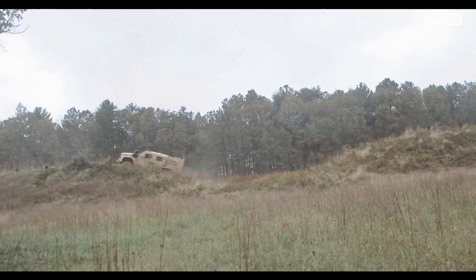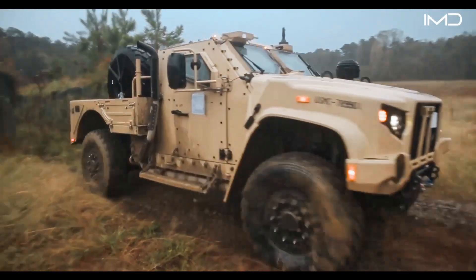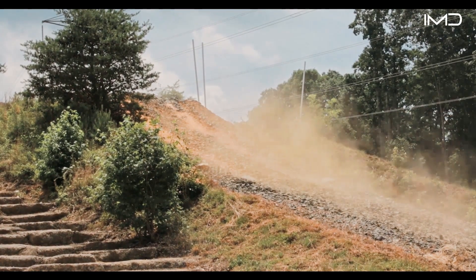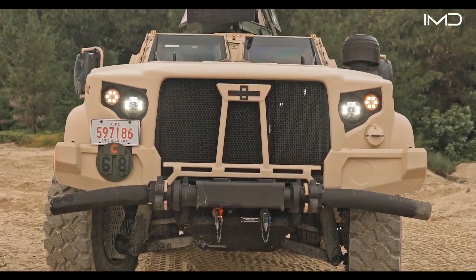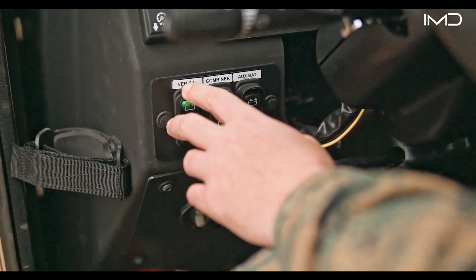Powering the vehicle is a 340-horsepower Duramax engine optimized by Gale Banks Engineering. This allows the JLTV to reach speeds of over 70 miles per hour and cover more than 300 miles on a single tank of fuel. With 22 inches of wheel travel, its advanced air-over-hydraulic suspension smooths out impacts from obstacles like rocks or railroad ties, minimizing vibration for the operator.